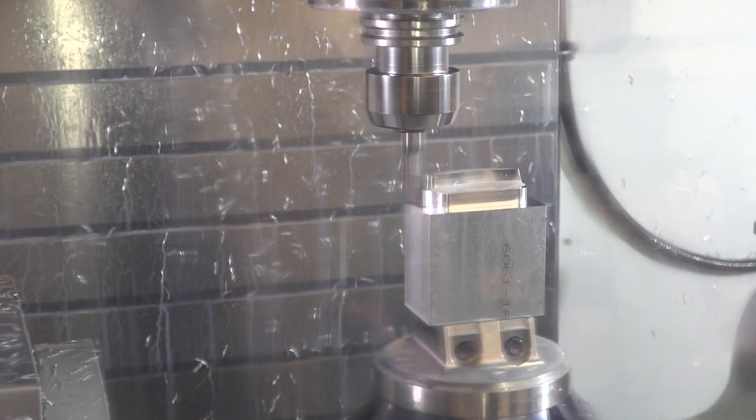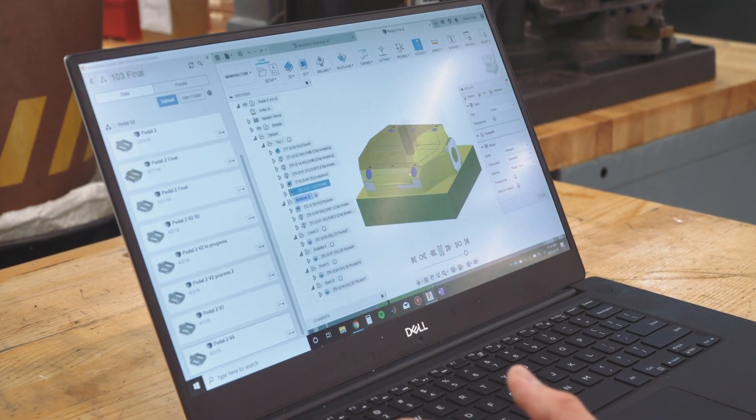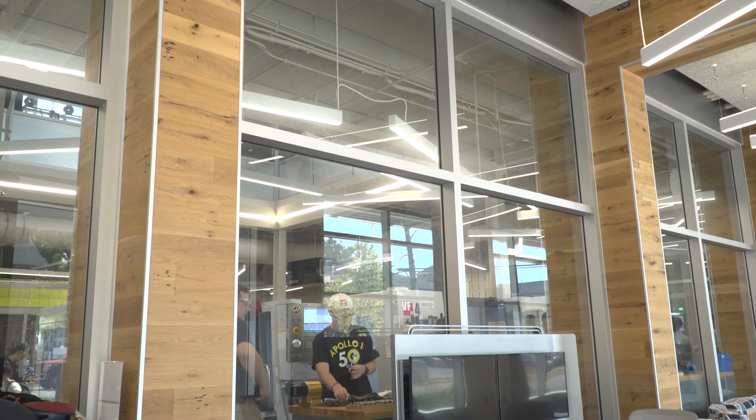I've used the Bechtel Center a lot as a student here, starting when I took a class called Engineering 103, which really helped me think about designing for manufacturing — making my part so it can be made in a facility like this — as well as learning about a lot of different processes that are used in manufacturing.